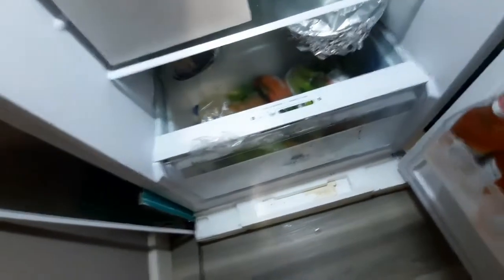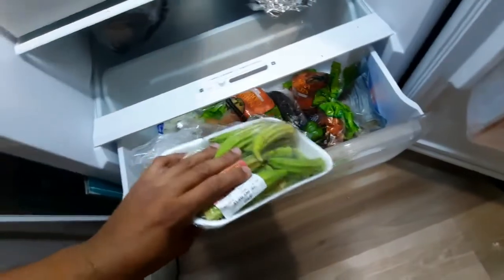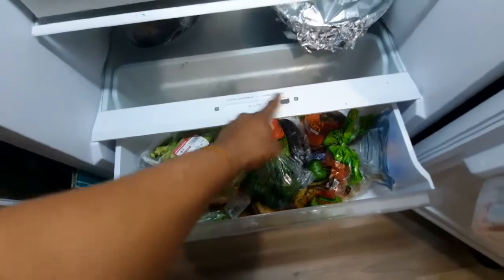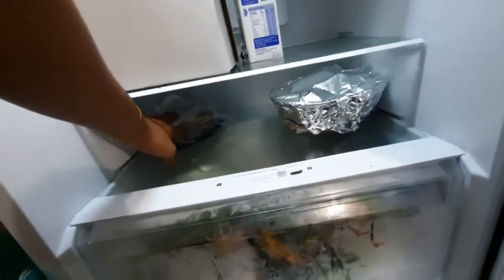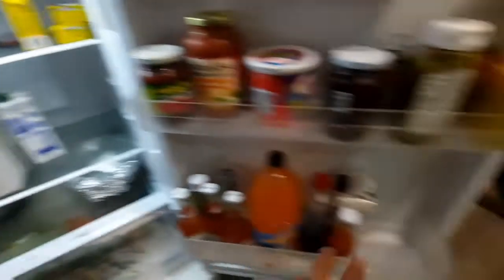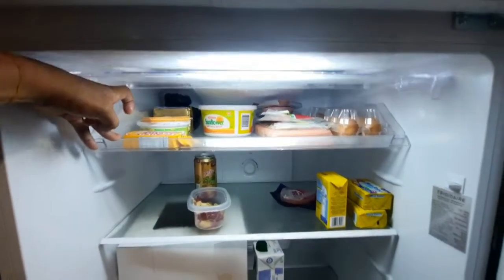Down here in the fridge drawer I have some lettuce, some okros that I need to cut up and put in the deep freeze, some pimento, salt fish — a whole set of things. The drawer is very big and has settings. There's also a bowl, a salad, and some cheesecake. The only complaint I have with this fridge is that with the next shelf in place you cannot fit a mug of juice, so when we make juice we have to put it on the fridge door.